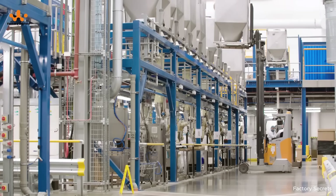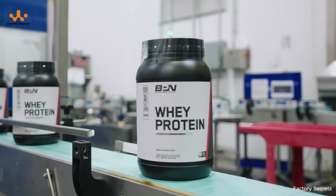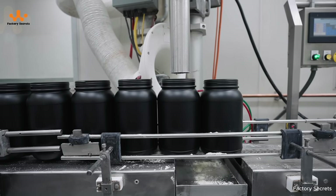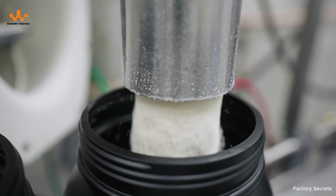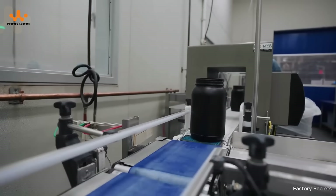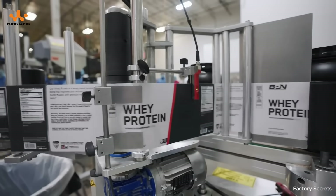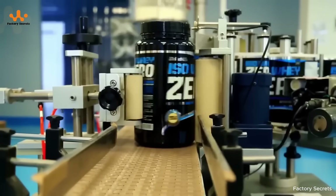Once these steps are complete, the tanks are lifted to prepare for filling and packaging. The whey mixture is moved to the filling area, where every operation is meticulously controlled down to the last gram. Automated machines work continuously, filling the powder into each container quickly while maintaining absolute accuracy. The containers then pass through electronic scales to ensure no product exceeds or falls short of the allowed weight. Next, the conveyor belt carries the containers to the labeling stage, where each whey protein container receives its coat of information — nutritional facts, usage instructions, expiration date, production batch number, and more — allowing consumers to easily track and feel confident in their choice.